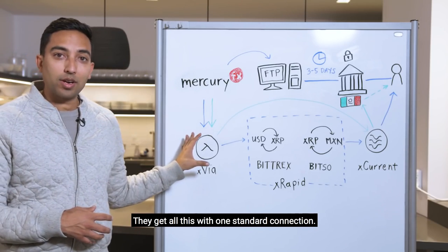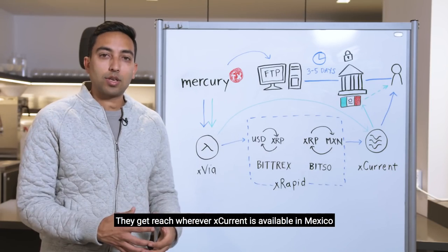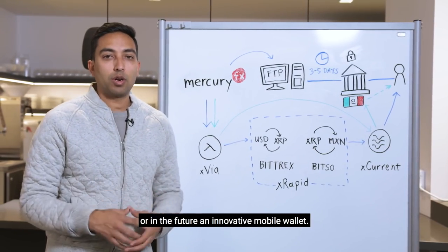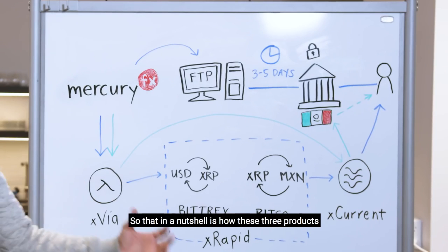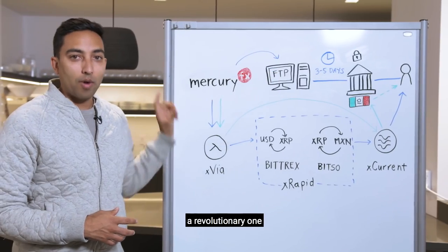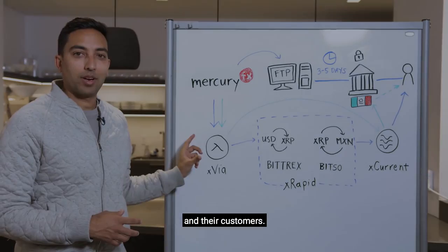They get all this with one standard connection. They get reach wherever xCurrent is available in Mexico, whether that be a bank, a cash payout provider, or in the future, an innovative mobile wallet. That, in a nutshell, is how these three products work together to make an antiquated experience a revolutionary one — and a great experience for MercuryFX and their customers.